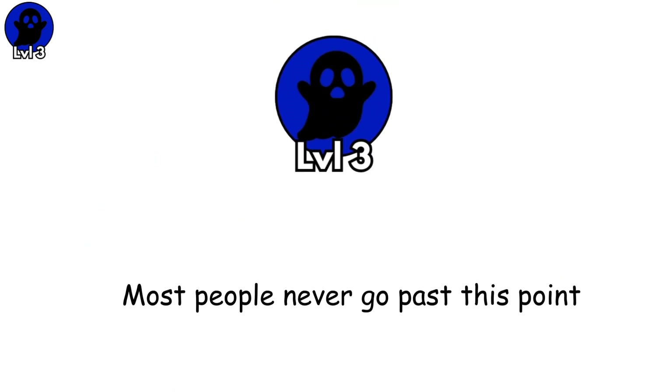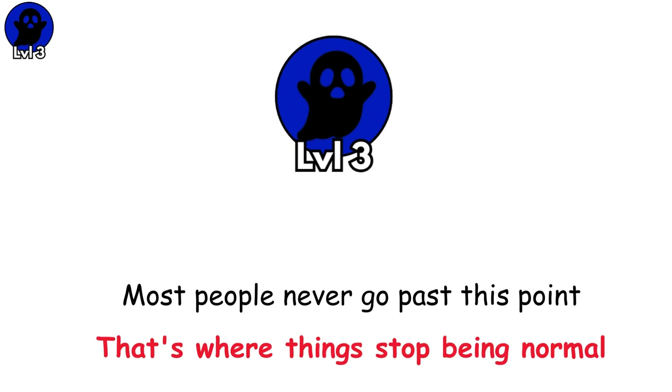Most people never go past this point. But what comes next? That's where things stop being normal.